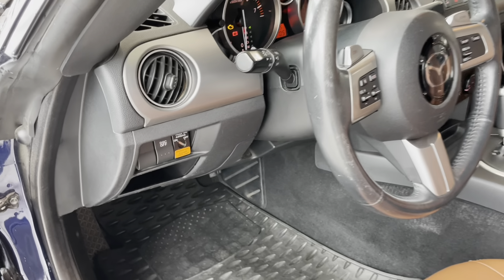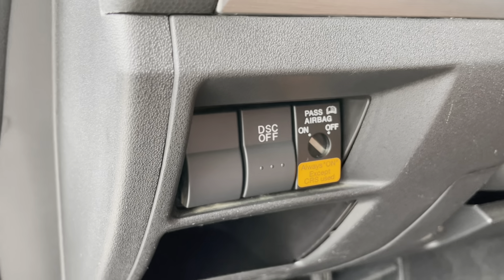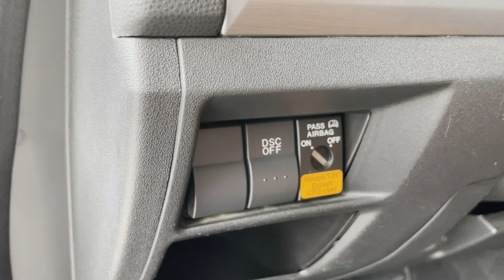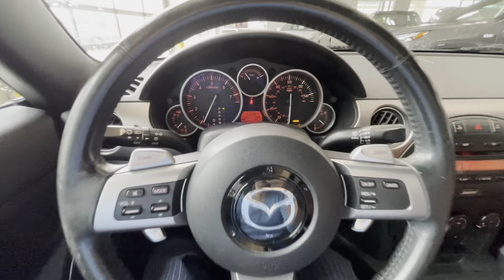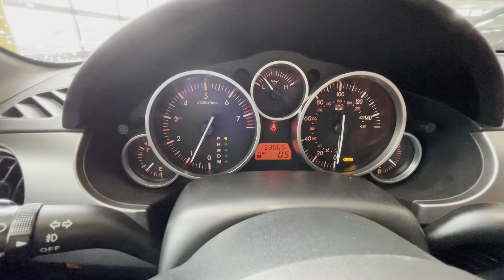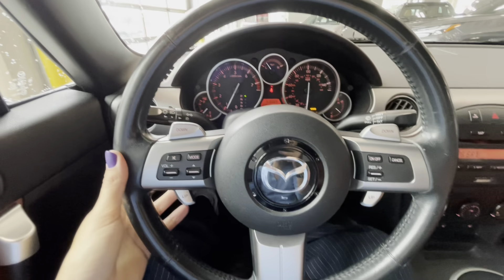On the side of the steering column we have an airbag on/off option and a dynamic stability control off button. From the driver's position we have access to the driver information gauge cluster and paddle shifters on both sides of the steering wheel.